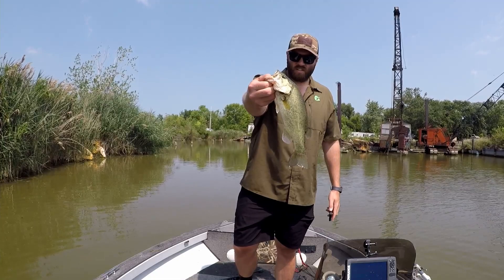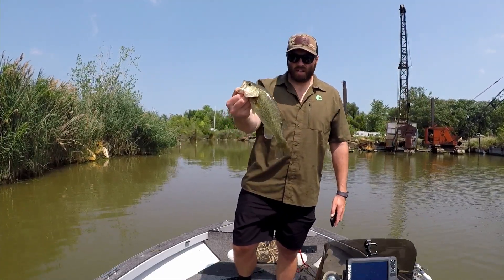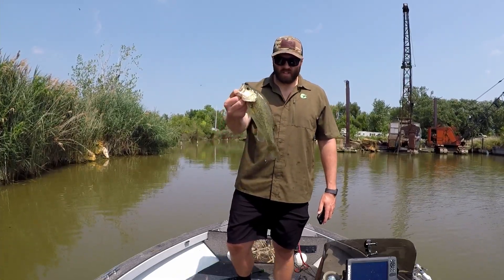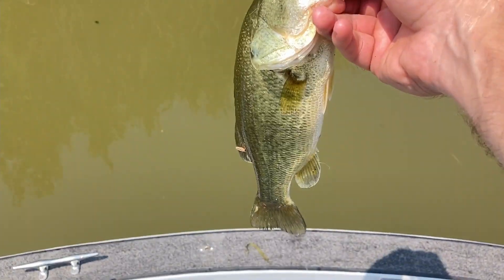Once again, not a big one, but right up on the bank — black and blue Bandito Bug. It's just hot and hard to find fish, but it looks like a good spot. Tossed it right up, got a bite. Alright dude, see you.